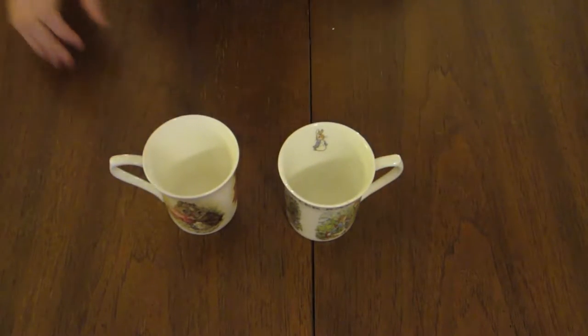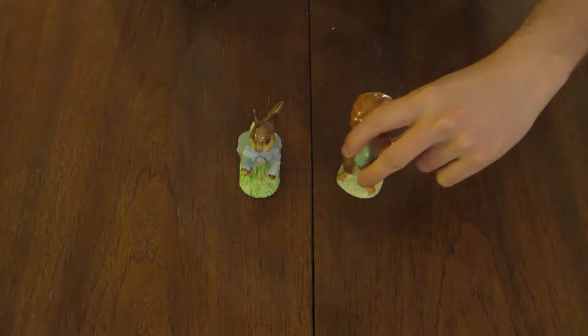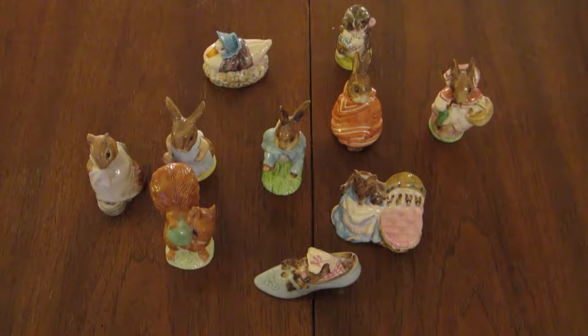On the topic of Peter, we have more porcelain — about a dozen figurines crafted by Beswick pottery. Please peruse the stamp printed mark of manufacture. Authentic.